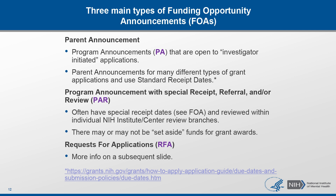The third category are RFAs, or requests for applications, in defined and high-priority or high-opportunity areas of science for one or more institutes.